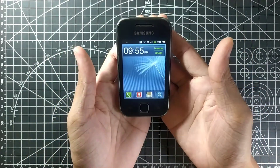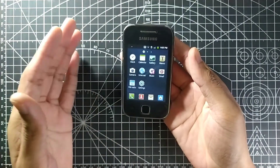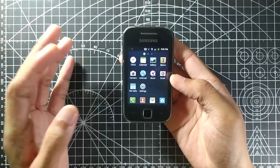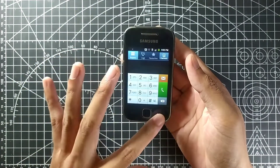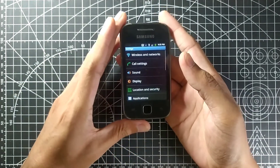It was also the first time I was holding a capacitive touchscreen phone. Before that I had used resistive touchscreen phones from friends. When I got this and touched the screen, it felt really cool. As you can see, it still works just fine.